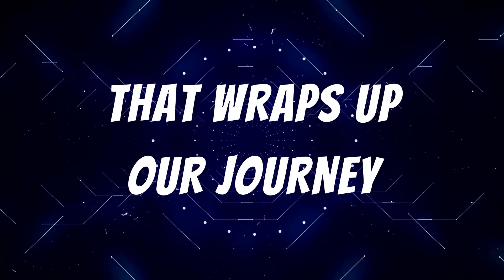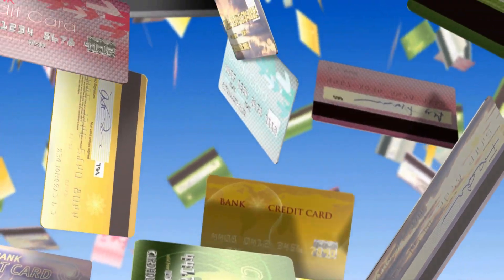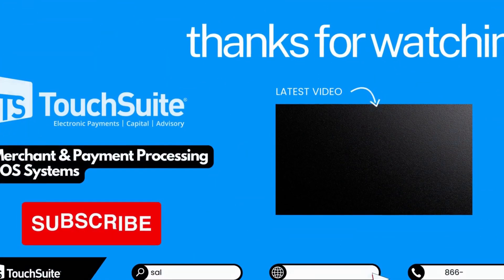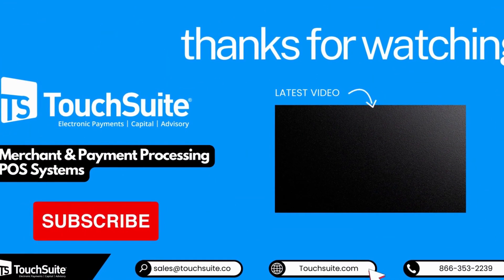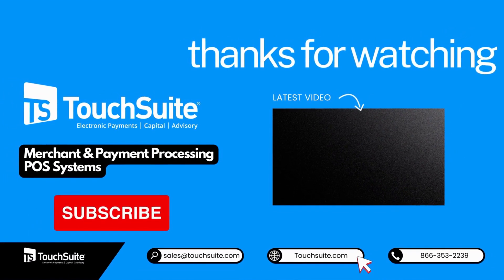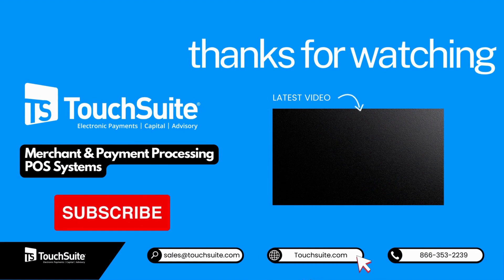That wraps up our journey into the world of credit card processing. If you found this information valuable, give us a thumbs up, subscribe for more insightful content, and don't forget to check out TouchSuit's website for top-notch merchant and payment processing solutions, as well as state-of-the-art point-of-sale systems. Your success is just a click away. Thank you for joining us today. Until next time, happy processing and best of luck with your small business endeavors.